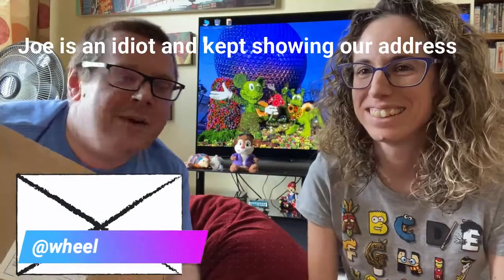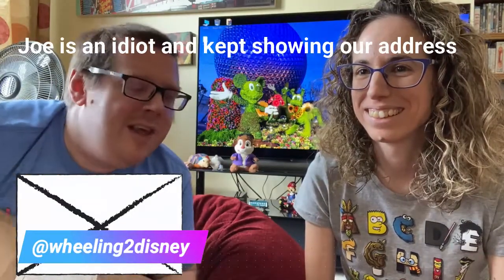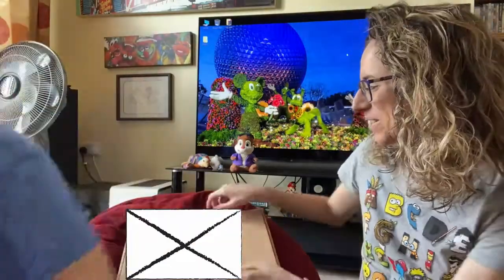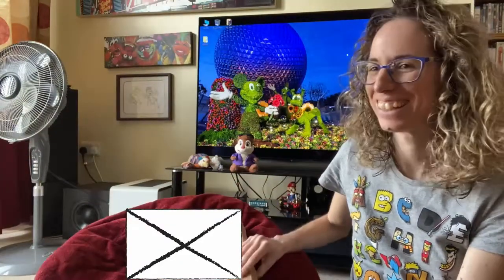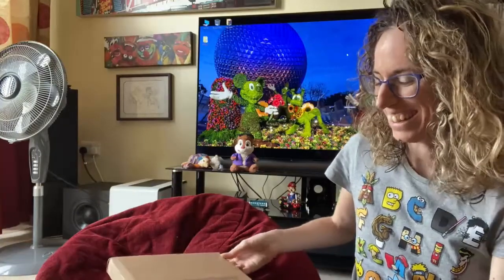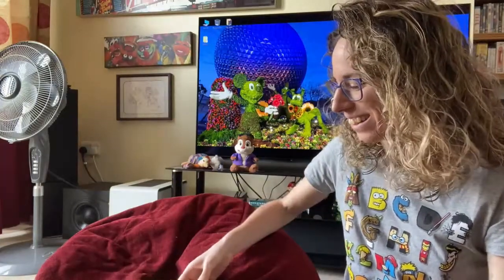Good afternoon — it may be morning but either way we're filming an unboxing today. Trisha doesn't know what's in this box, I do. I'm going to leave the camera now and leave her with it. It's a little short unboxing — it is Disney related, that's all I'll say. Is it any good? Yes, of course it is!